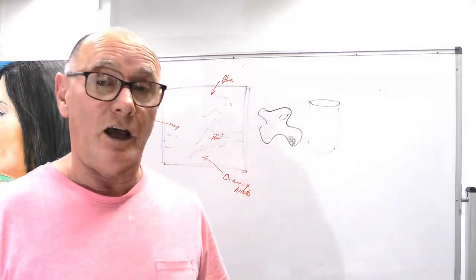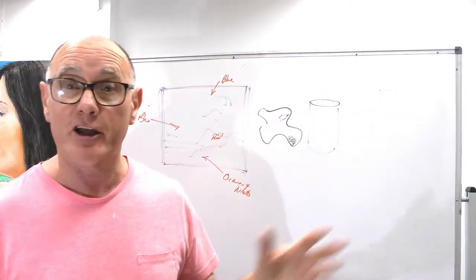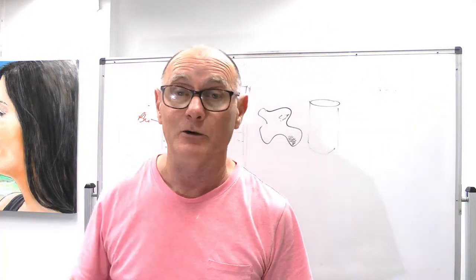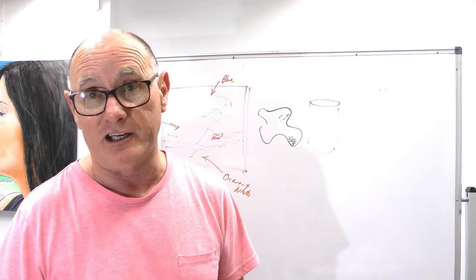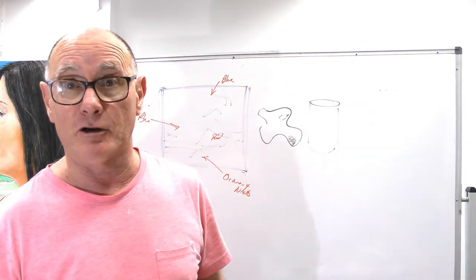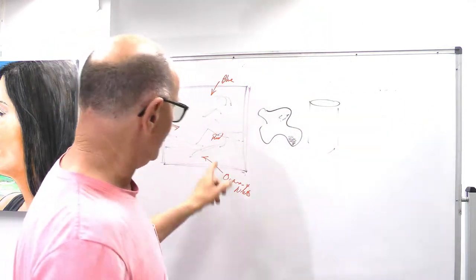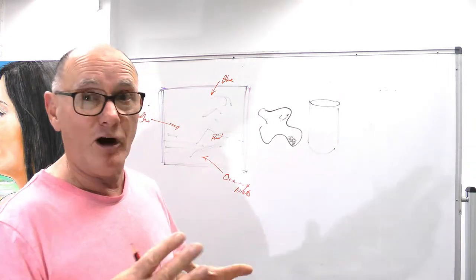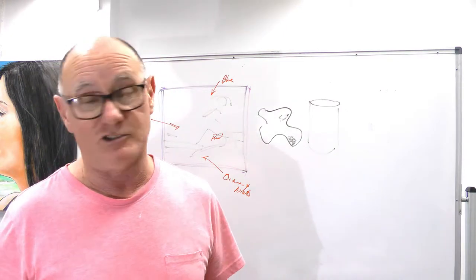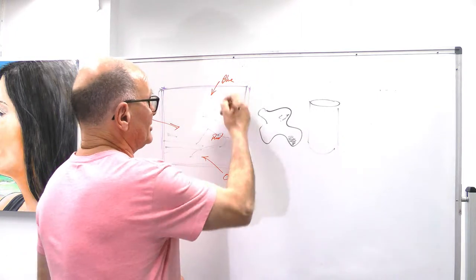A really important thing to observe when looking at your subject is where the shadows go. The stronger the light — bright sunshine — the stronger the shadows: bright light means dark shadows. Put in your sketch where the shadows are; that's really important to remind you. When you come back to paint, it might be a different time of day, so you'll have to observe that as well. Put detailed notes about the colours of things, because you'll be really surprised by what's actually happening out there.